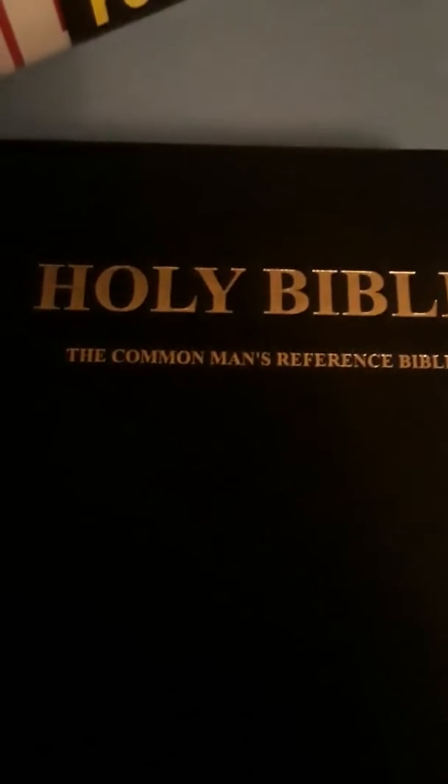Praise the Lord Jesus Christ, got this Holy Bible, Common Man's Reference Bible in the mail today. Beautiful Bible. This one's hardcover.